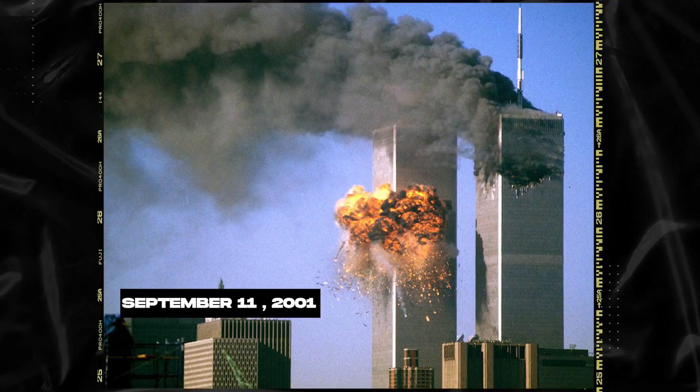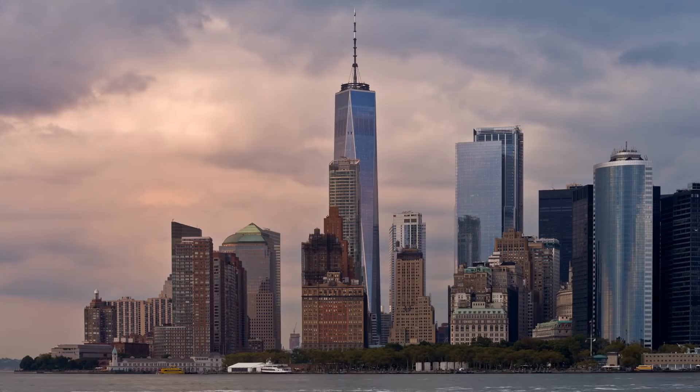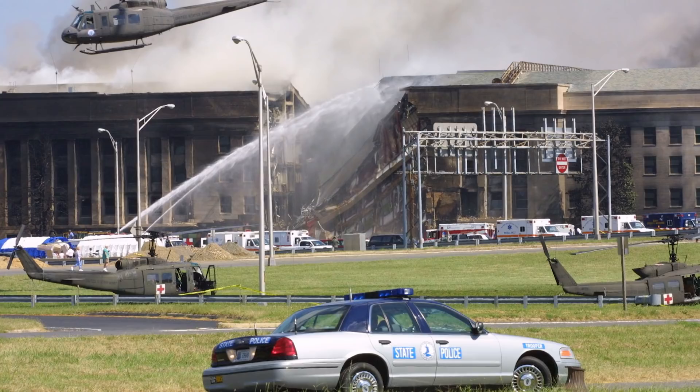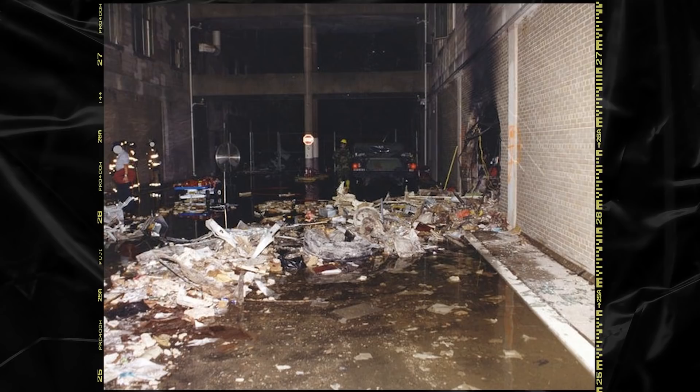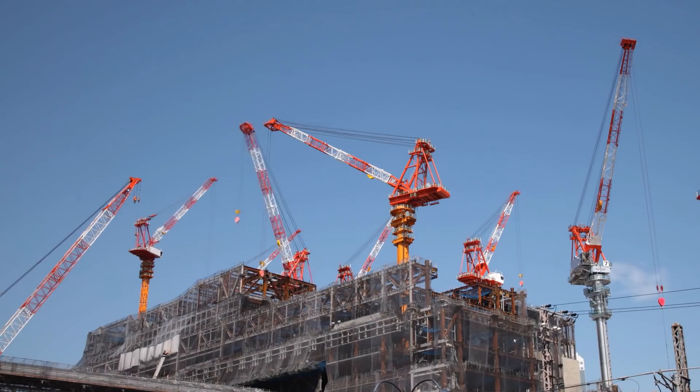The events of September 11, 2001 are burned into the collective memory of Americans everywhere. The tragedy centered on a number of important US landmarks, among them the Pentagon. Early in the morning of September 11, a passenger plane crashed into the Pentagon, causing widespread chaos and panic. Structural damage analysis revealed that the death toll at the Pentagon could have been far worse if not for some critical engineering decisions made 60 years earlier.